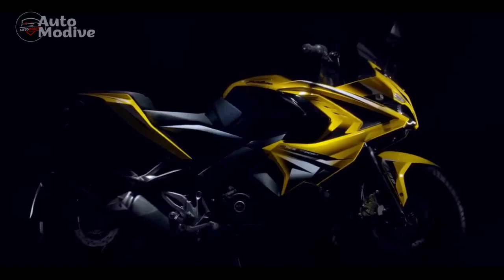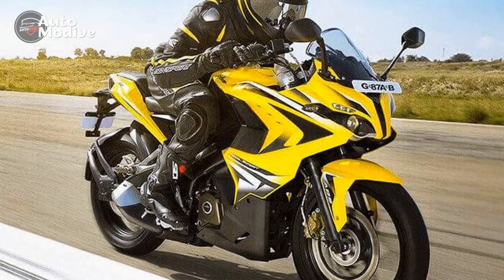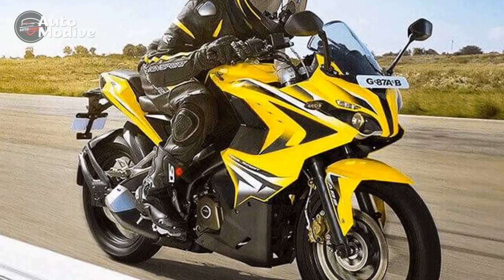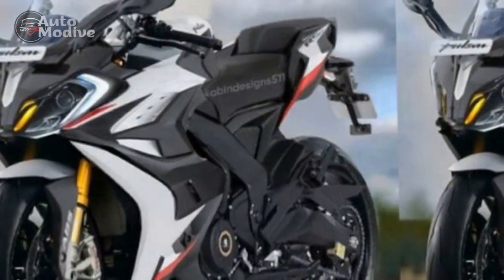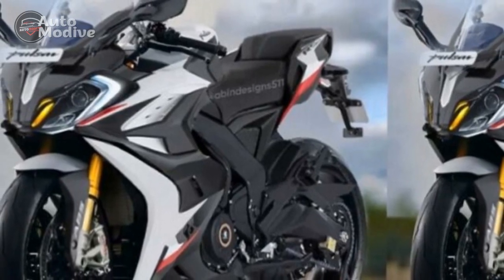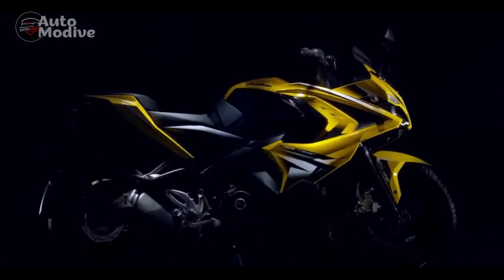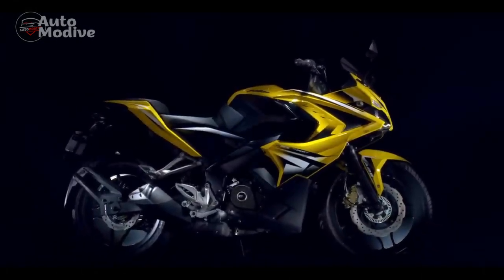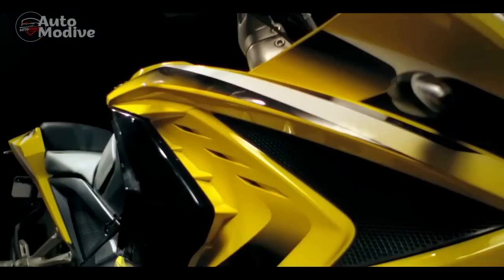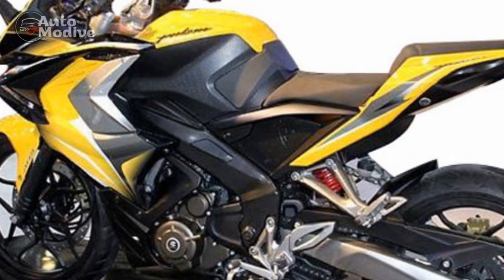Performance and Power: At the heart of the Bajaj Pulsar RS400 lies a powerful engine that promises thrilling performance. The liquid-cooled, single-cylinder engine boasts an impressive displacement and is equipped with advanced technology to deliver seamless power delivery. With fuel injection and a six-speed gearbox, the RS400 offers precise control and a broad power band. Early reports suggest that the RS400 can generate remarkable acceleration figures, making it an exhilarating choice for both city commutes and open highways.